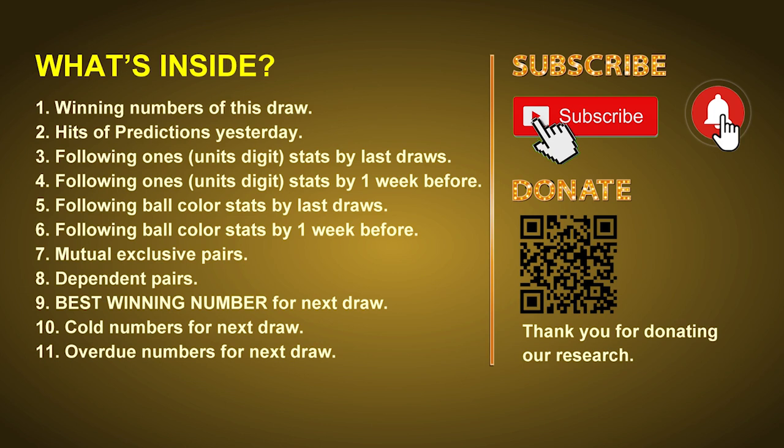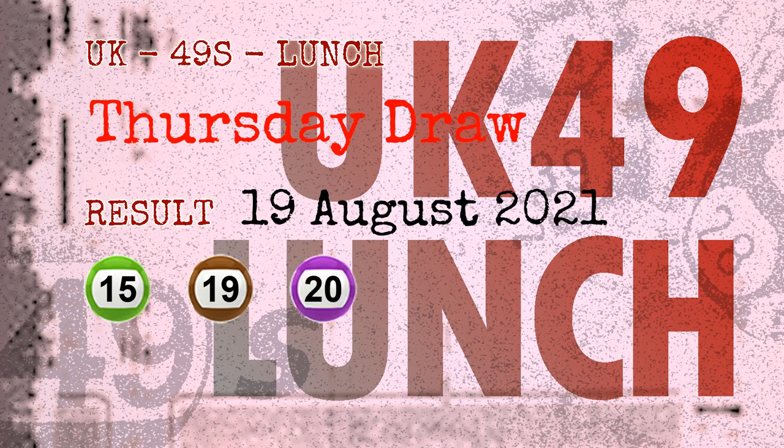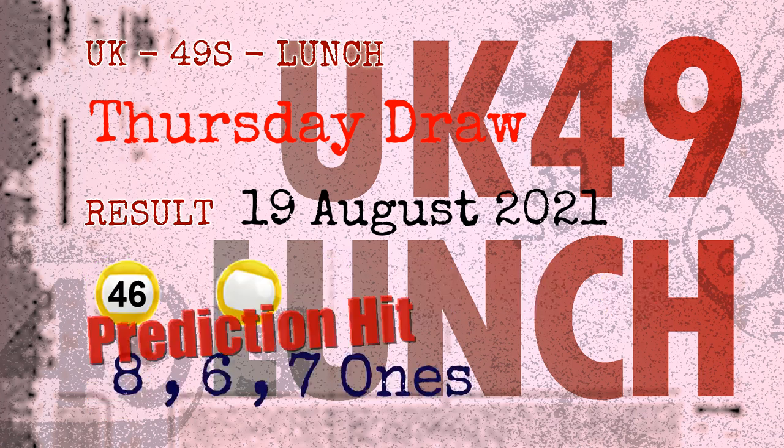Now let's go. The winning numbers of Thursday, August 19, 2021 are 15, 19, 20, 28, 31, 46, and the booster number is 17. Congratulations to friends who bet on 8-ones, 6-ones, 7-ones, and number 46 and yellow balls.